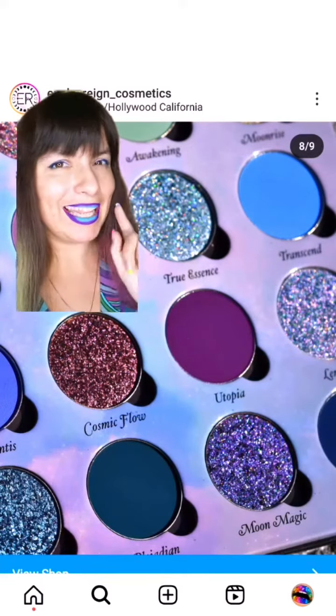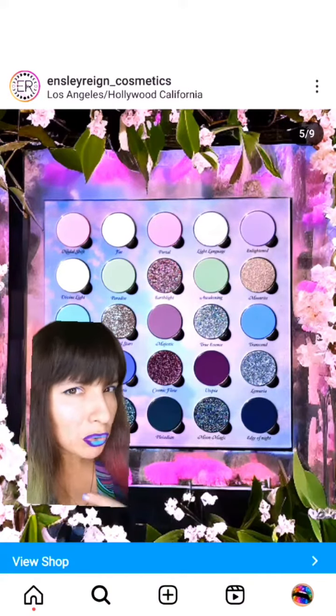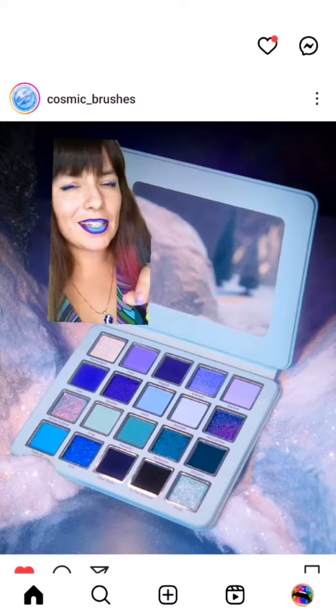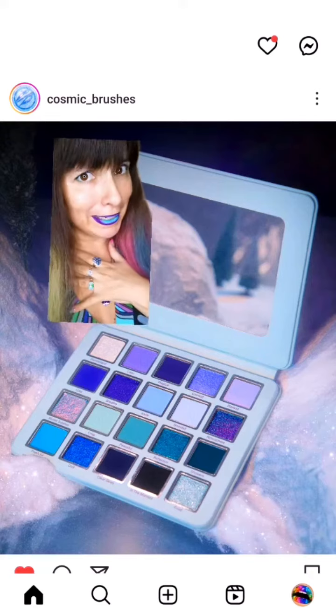I'm obsessed with it, but at the same time, this Insularane Cosmetics palette has way more pastels, which I don't really use that much. And as for Cosmic Brushes, they have fewer pastels, and also these two blue-purple colors just have my heart — my purple heart.